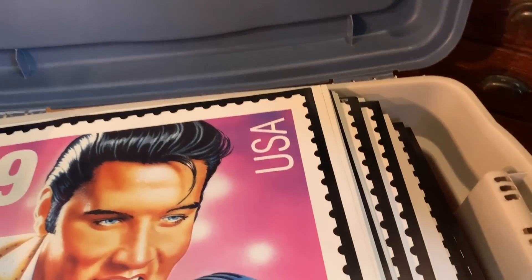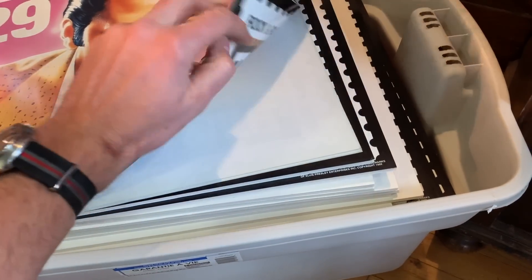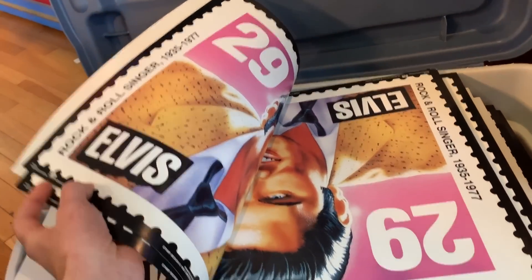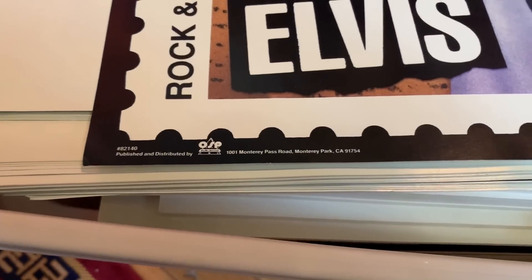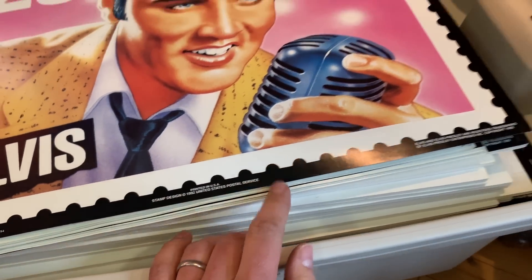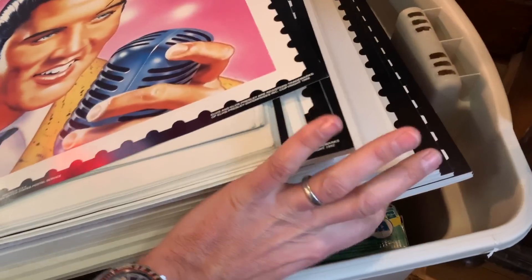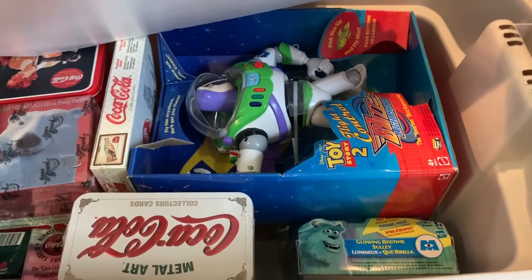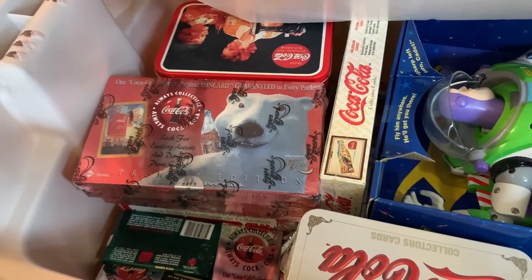Bin number three has some weight to it. Probably no surprise — more Elvis. But these are giant poster stamps — a huge selection of the exact same Elvis poster stamps, some dry mounted. Let's see where these come from: Monterey Park, California, 1992, U.S. Postal Service. You must have had a whole case of these things. And there's a Buzz Lightyear — that's Toy Story 2 — and looks like there's a Sully in there too.